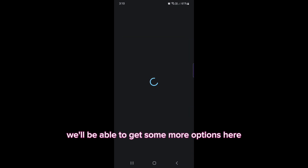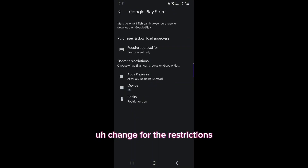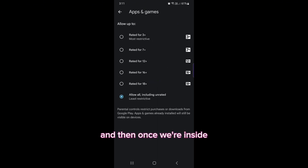We've got Google Play, so we click on Google Play because that's what we need to change for the restrictions so we can download Netflix. Go to Apps and Games, and then once we're inside we can choose from these options — you need to choose Allow All.